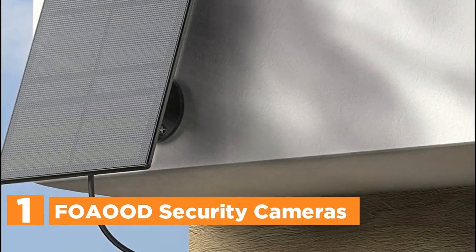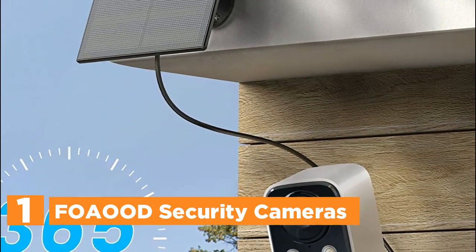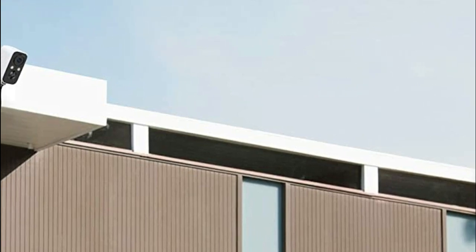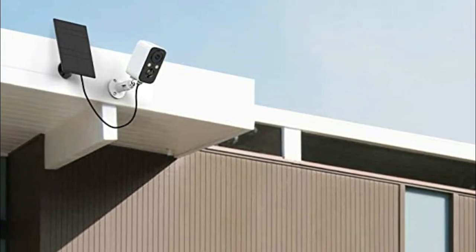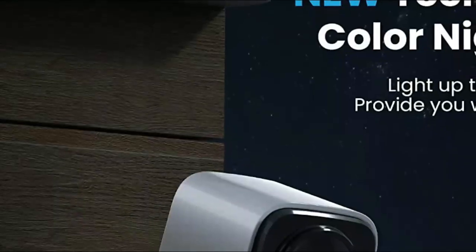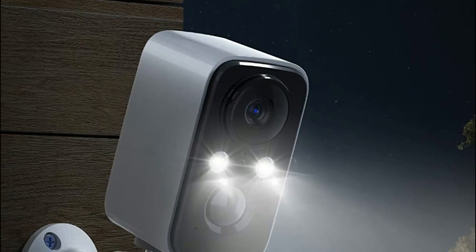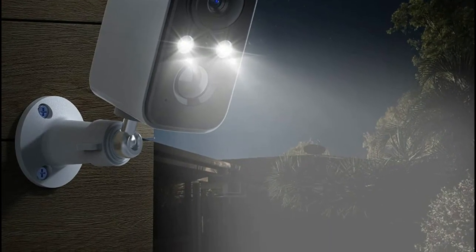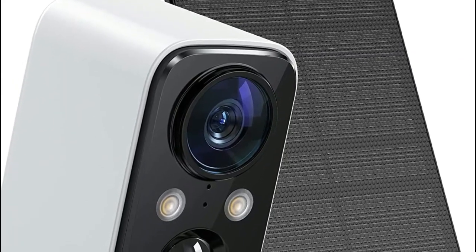The top pick on our list is the FOAOD Security Camera. This wireless solar-powered camera has a unique concave-convex particle surface design that enhances its photoelectric conversion efficiency by 20%. With only two hours of sunlight exposure daily, it can provide uninterrupted protection for 365 days without needing to be removed for charging. Even when there is no sunlight, it can still operate for 1 to 3 months due to its 5,000 mAh battery capacity. This Wi-Fi camera is equipped with the latest floodlight technology, boasting two additional 45-lumen floodlights compared to other cameras, ensuring higher definition full-color night vision. It also includes an audible and visual alarm activated when an intruder enters your yard, with dazzling lights and a piercing alarm sound to drive them away.